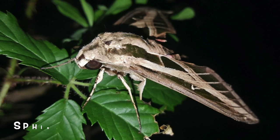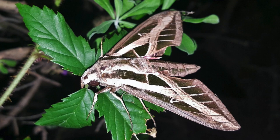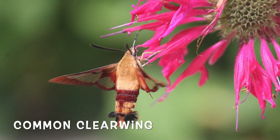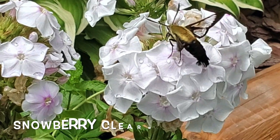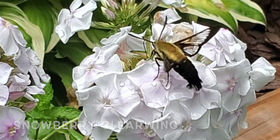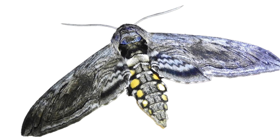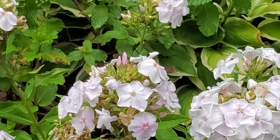The sphinx moth family includes several notable species: the common clear-winged hummingbird moth, the snowberry clear-winged hummingbird moth, the five-spotted hawk moth, and the white-lined sphinx moth.